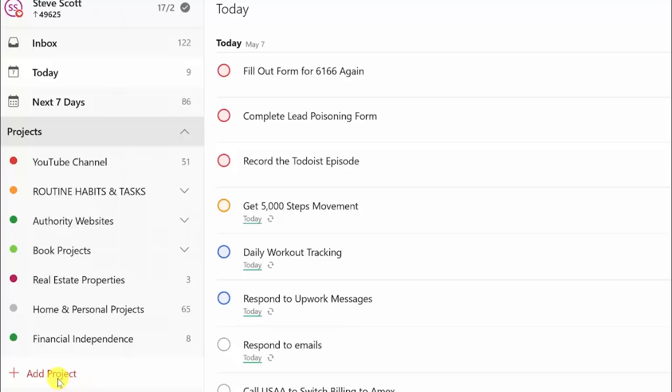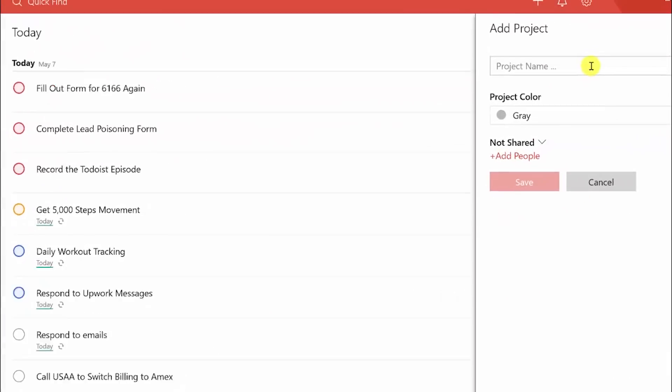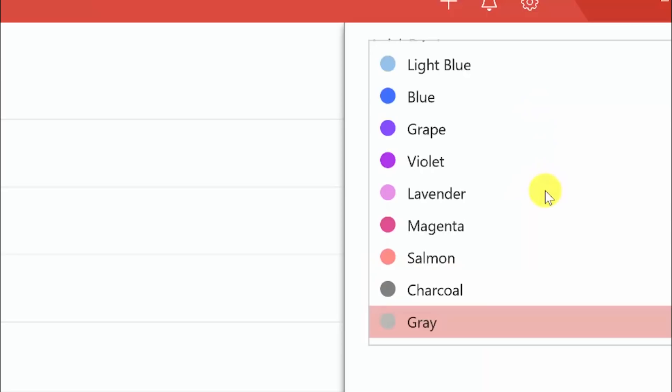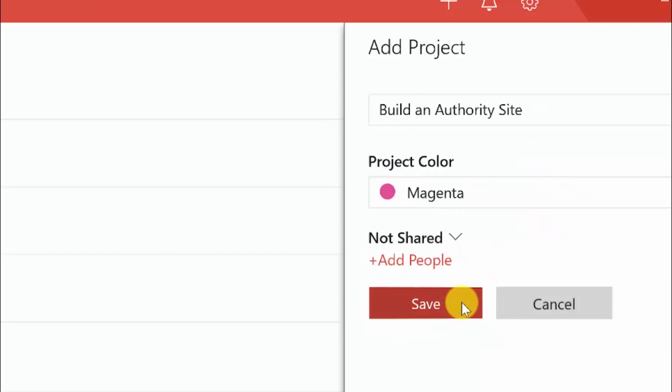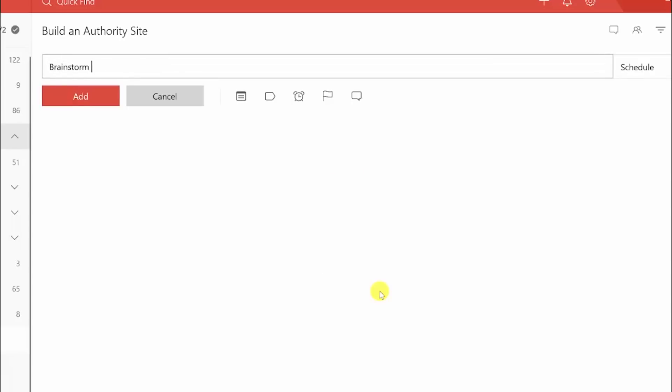Let's go to add a project. I'm going to do this from scratch to show you how I typically go through the process. Go to 'add project,' give it a project name — we're going to say 'build an authority site' — and just pick the project color. We'll go with magenta. You see it shows up on your project list, and now you're going to write down a bunch of tasks.